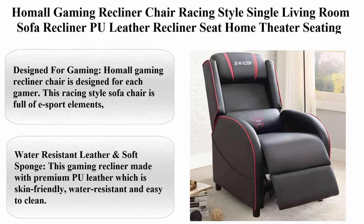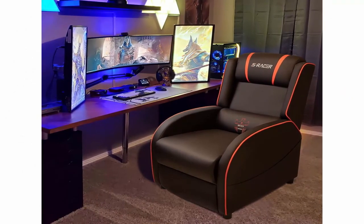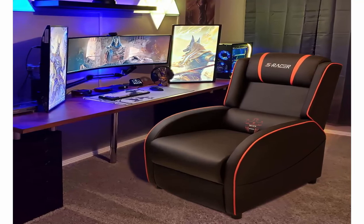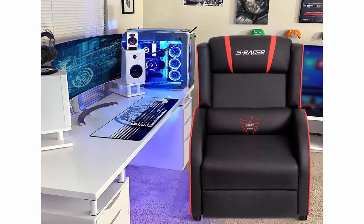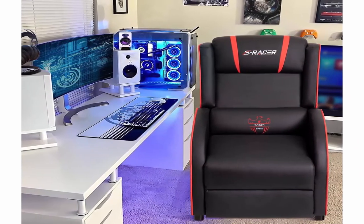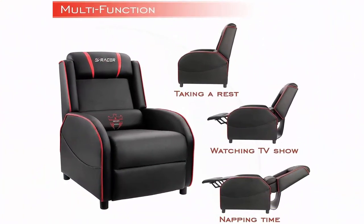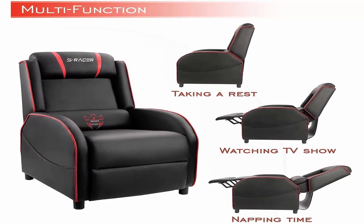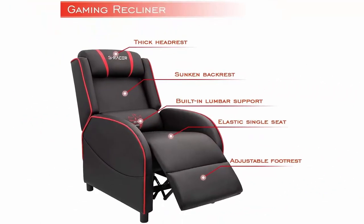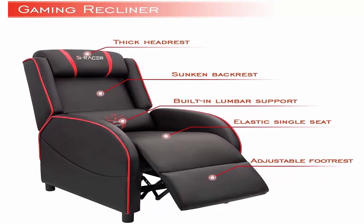Top 10: Homo gaming recliner chair — racing style, single living room sofa recliner, PU leather, home theater seating. About this item: designed for gaming. This racing-style sofa chair is full of e-sport elements, bigger and softer than a regular chair, allowing you to better immerse yourself in the game or video world. Suitable for gaming room, bedroom, or home theater. Made with premium PU leather which is skin-friendly, water-resistant, and easy to clean, filled with high-density thicker sponge for high resilience.